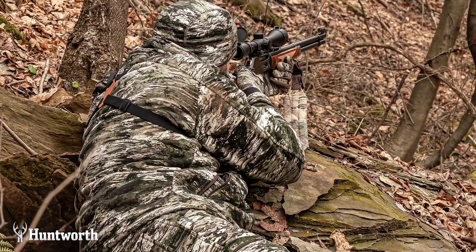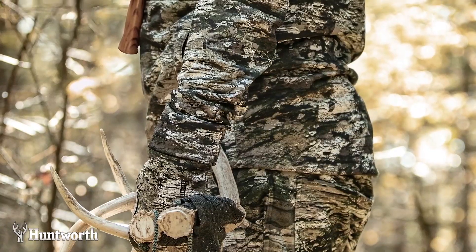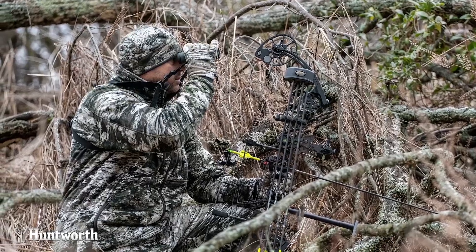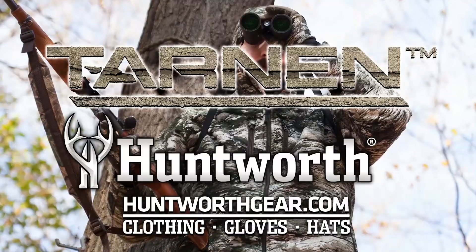Meet Tarnan, a new approach to concealment. We built it with shapes found in nature, distorted it to introduce visual randomness, and added layers for depth perception. The end result is your success in the field.